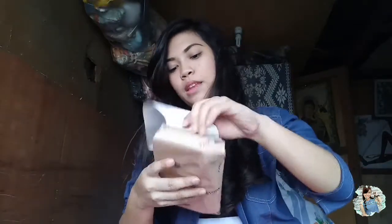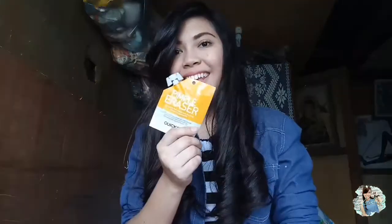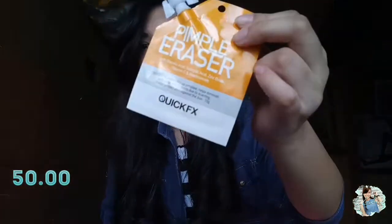Next is this one — let's open it. First is the Pimple Erase from Quick FX. It costs 50 pesos. Kaya ako siya binili — as you can see, ang dami kong pimples ngayon sa labasan. Dahil din yun sa puyat. I want to try this one.